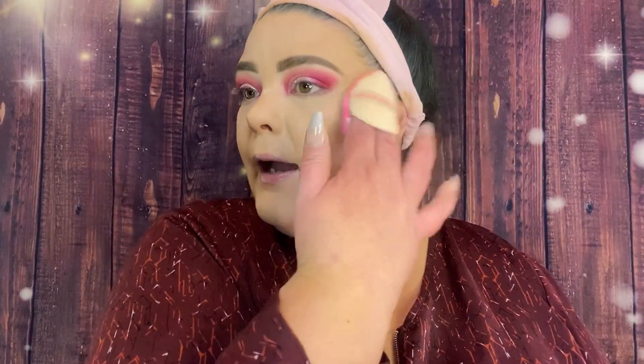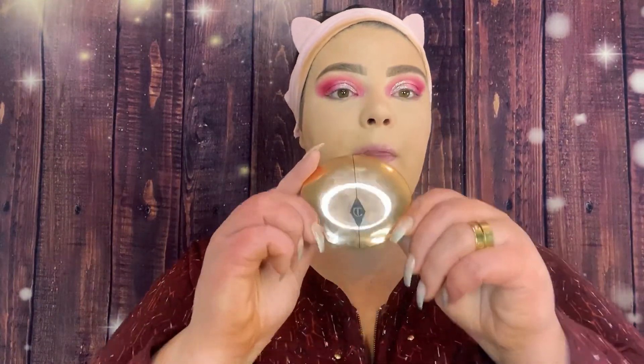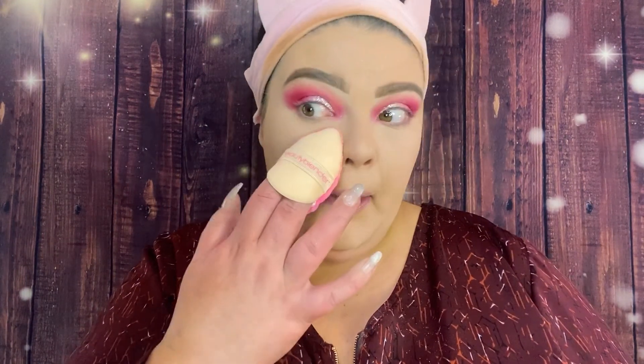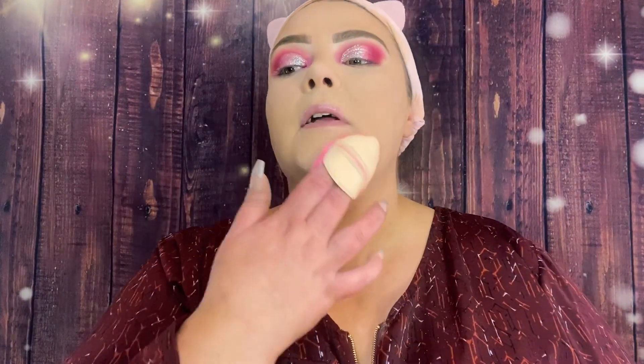If you want it but don't want to spend $20, I got it for $15 on Amazon. I'm going in with my Charlotte Tilbury Airbrush Flawless Finish Powder in shade One Fair using the powder poof — just setting my face with no extra powder sitting on top. I use this poof to set underneath the eye, on the chin, and on the forehead for brightening.